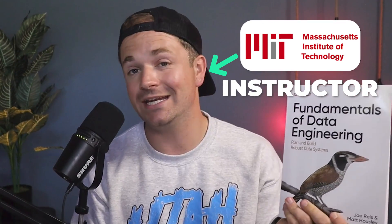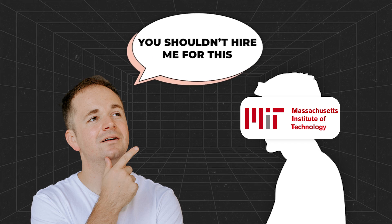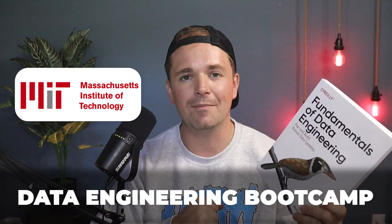Moving on to book number three, which is a little newer: Fundamentals of Data Engineering. Some of you might not know this, but I was actually the instructor for the data engineering bootcamp at MIT. When they reached out I told them they shouldn't hire me — I'm not the best data engineer. They said they wanted me anyway, and so I taught it for about a year. This book came in absolutely clutch because I've never really been that great of a data engineer, so it really helped fill in the gaps.